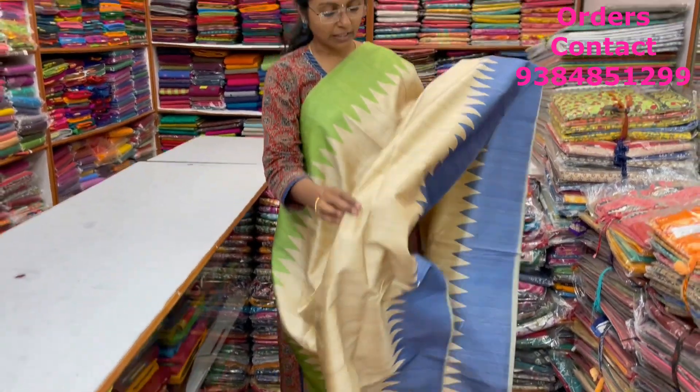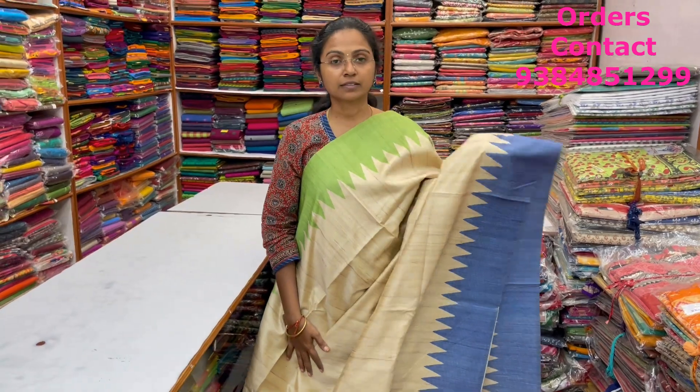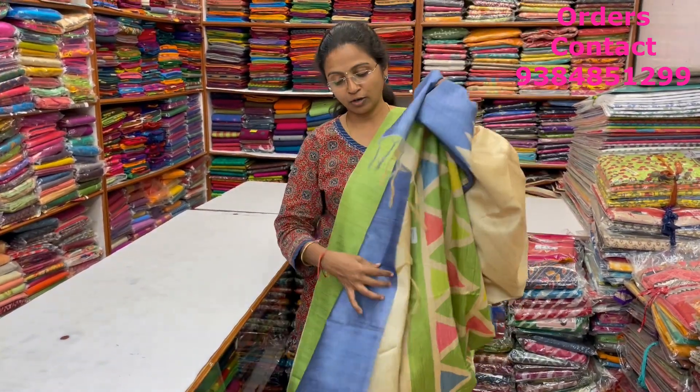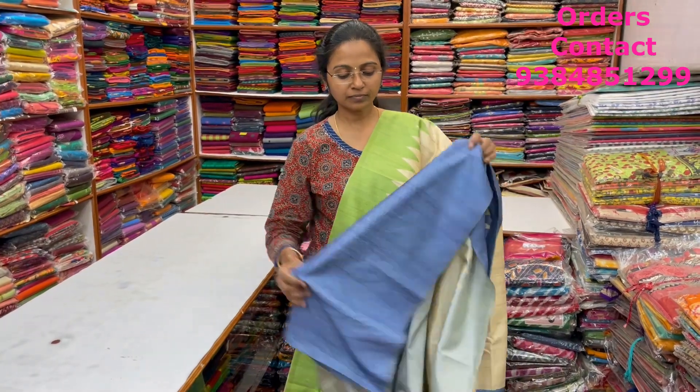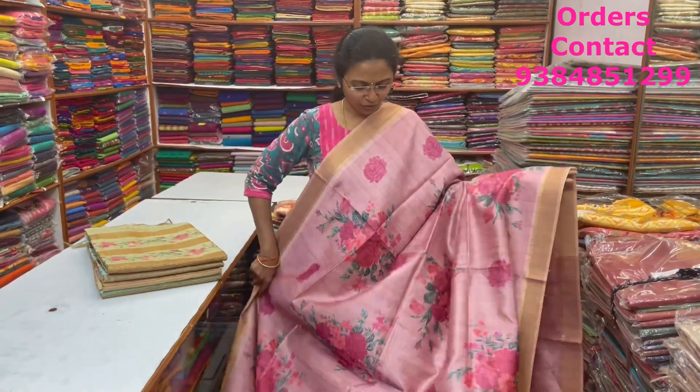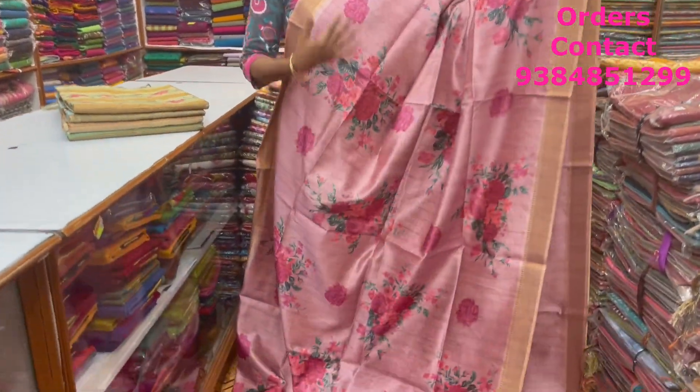In the same pattern, a green with blue color combination — Ganga Jamuna style border. The pallu is shown here. The blouse for this saree and the price of this saree is ₹1,250.